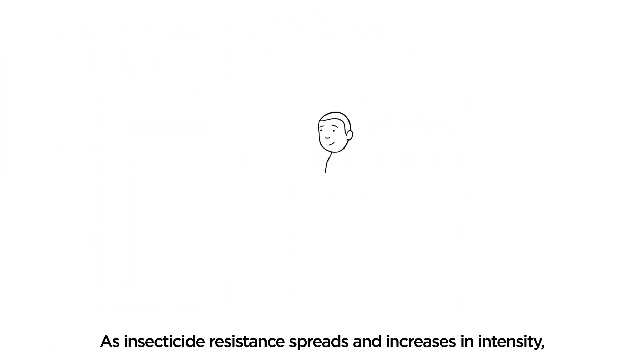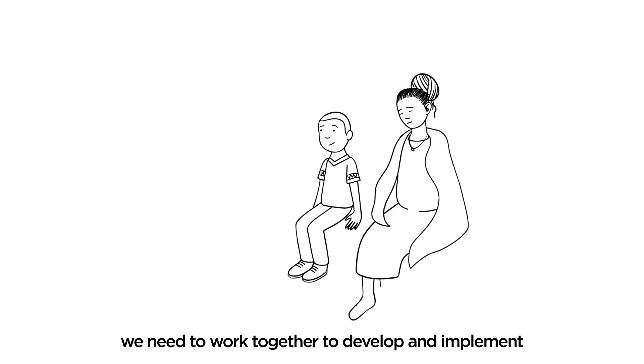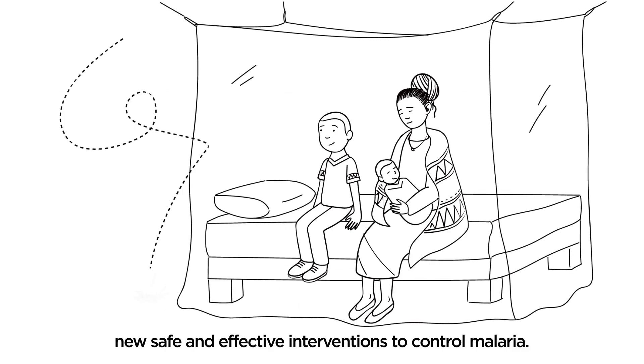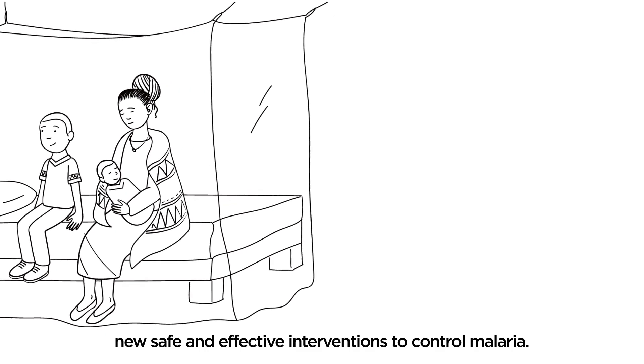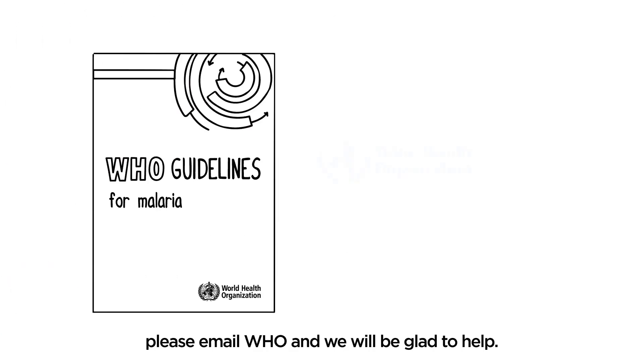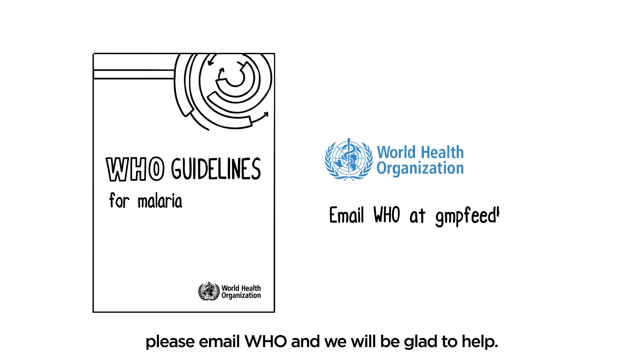As insecticide resistance spreads and increases in intensity, we need to work together to develop and implement new, safe, and effective interventions to control malaria. If you have any comments or questions related to this video, please email WHO and we will be glad to help.